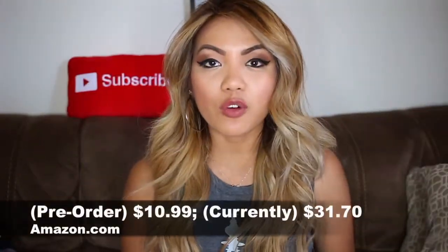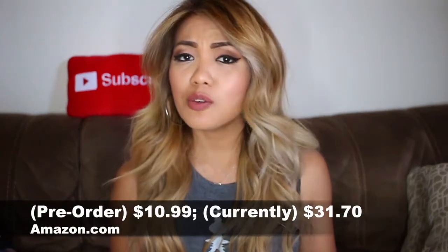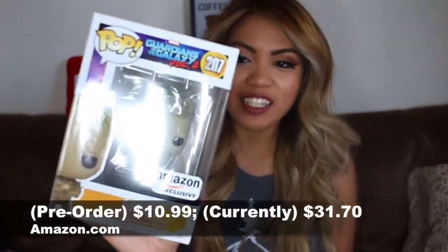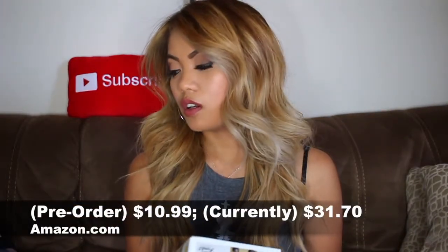I also completely forgot I ordered this because I had pre-ordered it — I think back at either the beginning of June or end of May. But I got the Groot Amazon exclusive Guardians of the Galaxy Vol. 2, and I got it on Amazon for I think around $10.